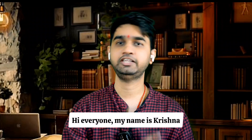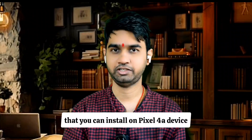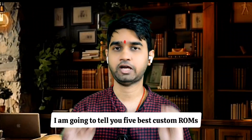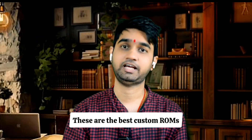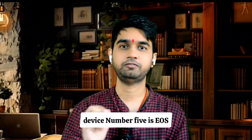Hi everyone, my name is Krishna. In this video I'm going to tell you the five best custom ROMs that you can install on a Pixel 4a device. In my last video I told you how to install a custom OS, but in this video I'm going to tell you the five best custom ROMs that I have tried and think you can try too — the best custom ROMs currently available for the Pixel 4a.